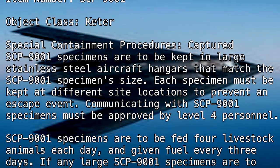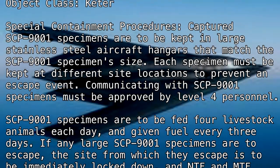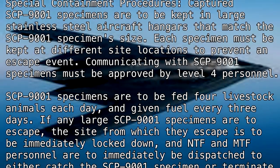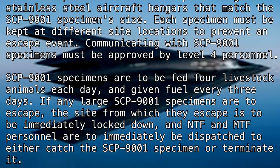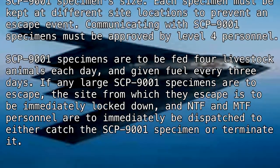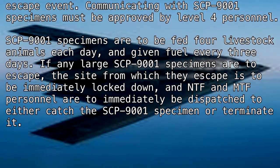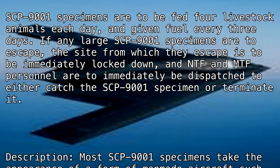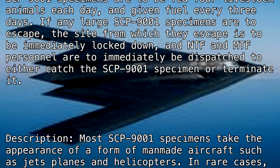SCP-9001 specimens are to be fed livestock animals each day and given fuel every three days. If any SCP-9001 specimens escape, the site from which they escape is to be immediately locked down, and NTF and MTF personnel are to be immediately dispatched to either catch the specimen or terminate it.